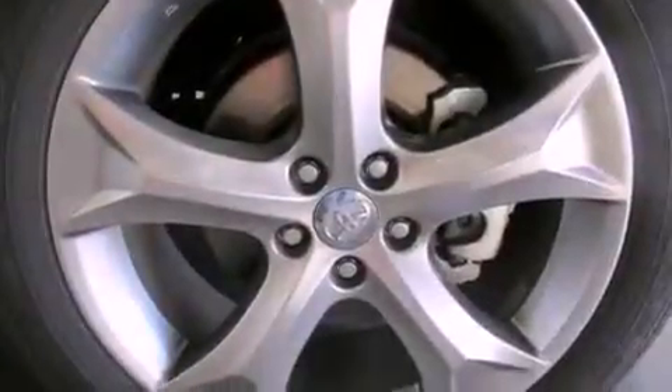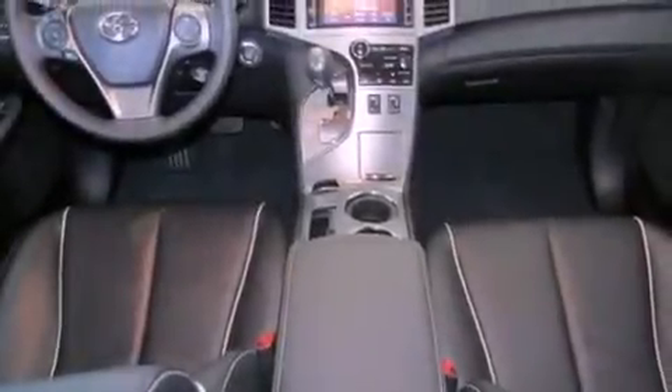Additional features include traction control, side curtain airbags, heated side view mirrors, and leather seats that provide great support and create an overall luxurious feel.